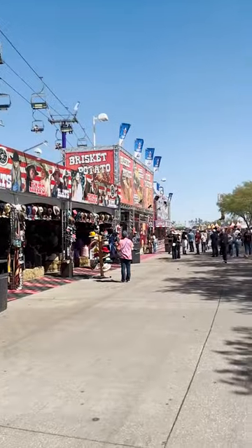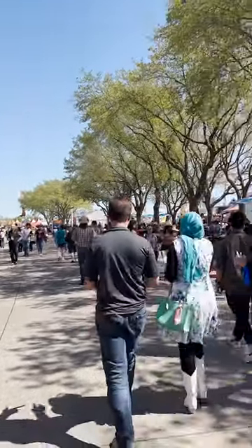Today we're at the Houston Rodeo, one of the largest rodeos in the world, and we're going to try some food. Let's go.